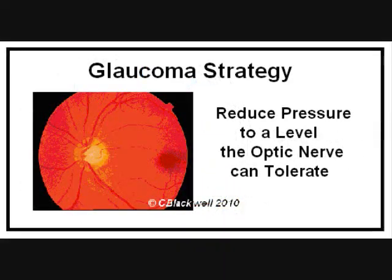The strategy in treating glaucoma is to lower eye pressure to a level that the optic nerve can tolerate. A very important point is that this is different for each person. The majority of time, pressure control is accomplished by using eye drops, but there are other options that we will talk about.